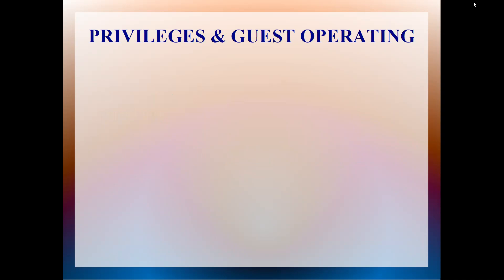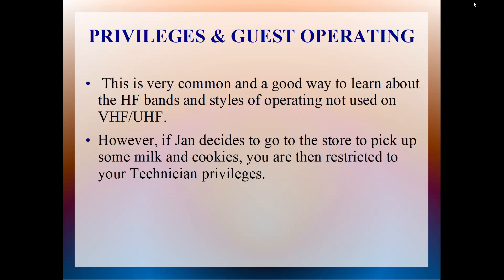Question from the audience: How do you do the IDing if you are a guest? Is it the control operator who IDs, or how does that work? I've never gone to field day and I'm curious about getting on the HF bands. We are going to talk about that. Another question: Does it matter if I get chocolate chip cookies or peanut butter cookies when I go to the store? If it is known that you get peanut butter cookies, then you're able to transmit at a higher privilege.